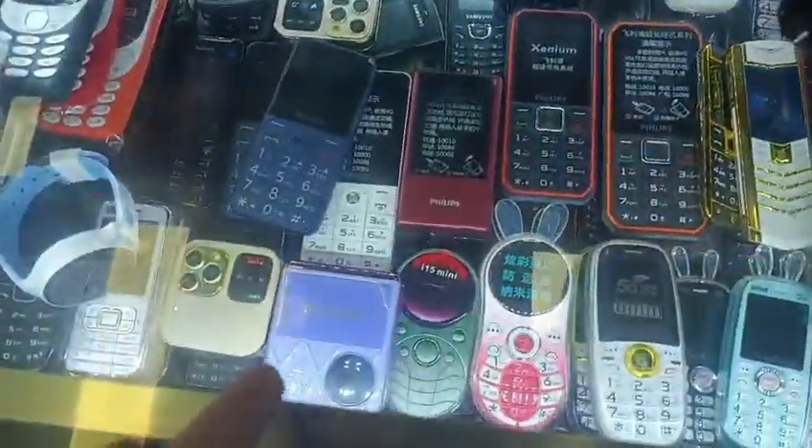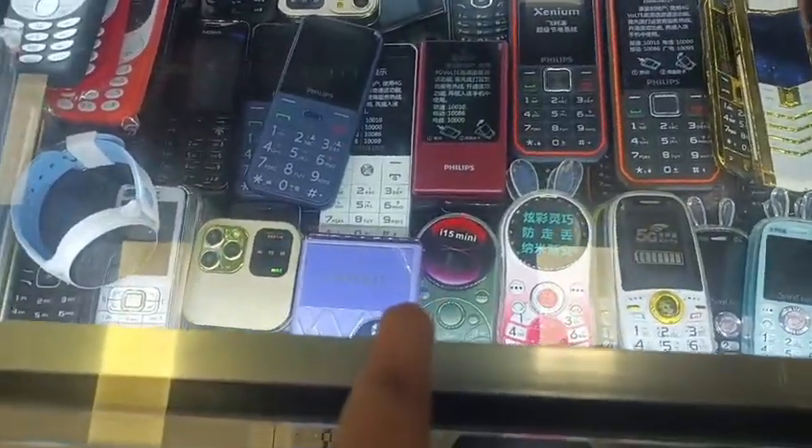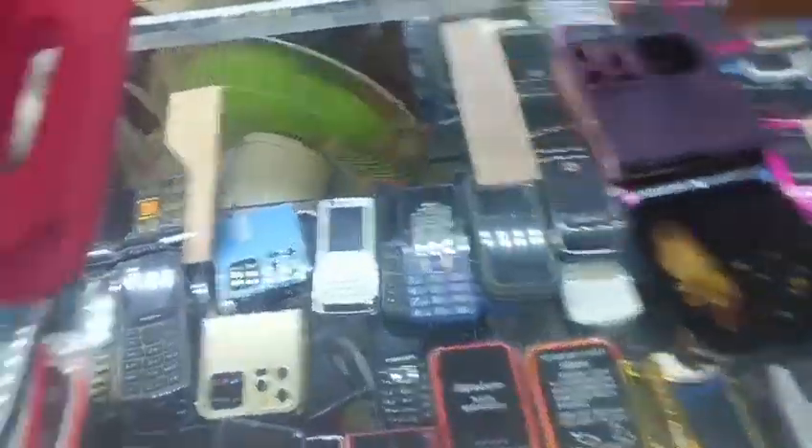This is a Philips phone, Samsung. iPhone 15 mini. This is a mini store — phones, mini brands. You can have a look.